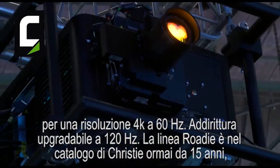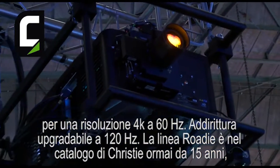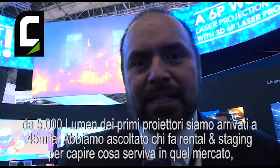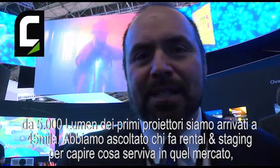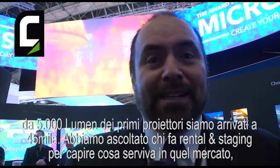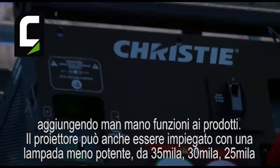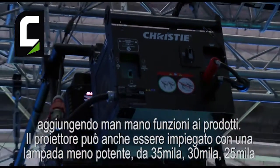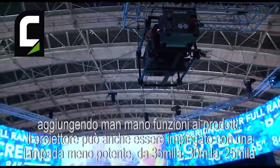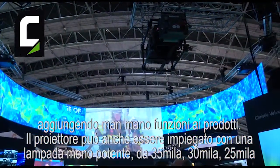That product is even upgradable to 120 hertz. The Rode product line has been with Christy for almost 15 years now. It started off at 5,000 lumens and it's progressed to 45,000. Along the way, we've been listening to rental stagers and what they've been requesting for their marketplace. This product is 45,000 lumens, but it's also usable with lower lamp power — you can do 35,000, 30,000, and 25,000 as well.